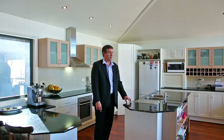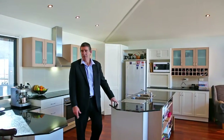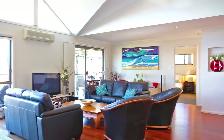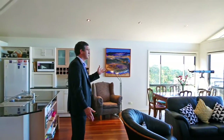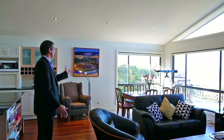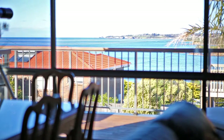The modern kitchen with stone top benches, stainless steel appliances, and all the modern features leads out to this lovely open dining and living space with cathedral ceilings, leading onto the deck and soaking in all the spectacular views that this property has to offer.